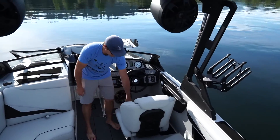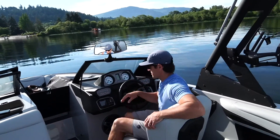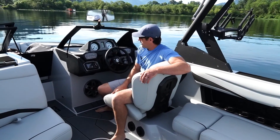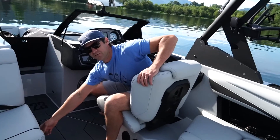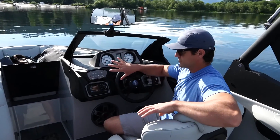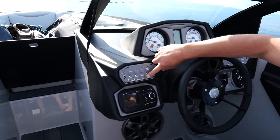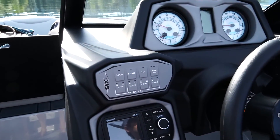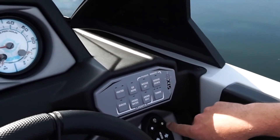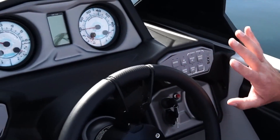Up front there's a booster seat. The driver's seat is totally open to the side, which is great for side sitting while driving. Battery switch is right there, easy for the driver to grab. Everything is super simple and well-marked: you've got all your ballast fill and empty controls, heater, wedge up and down. On the other side, cruise control comes standard, along with surf gate controls. It's all really, really easy.